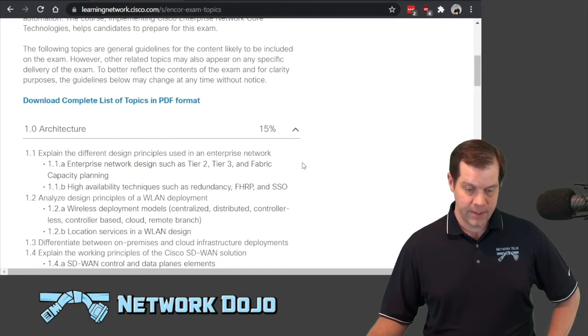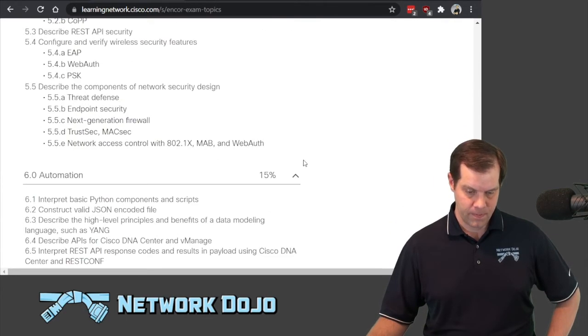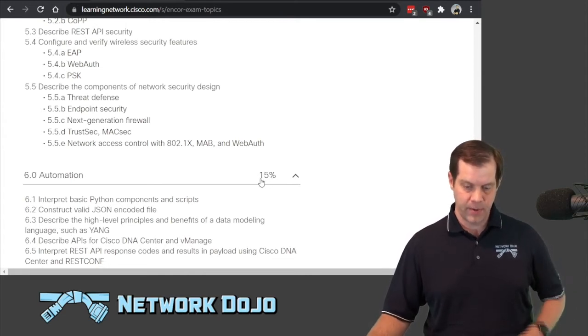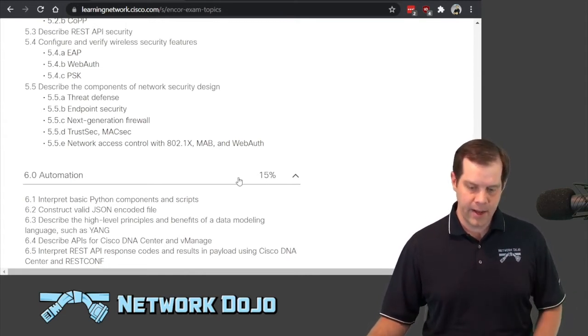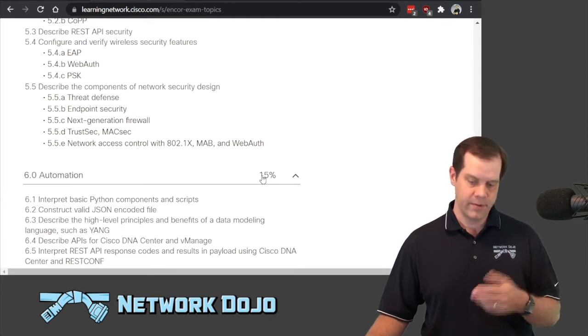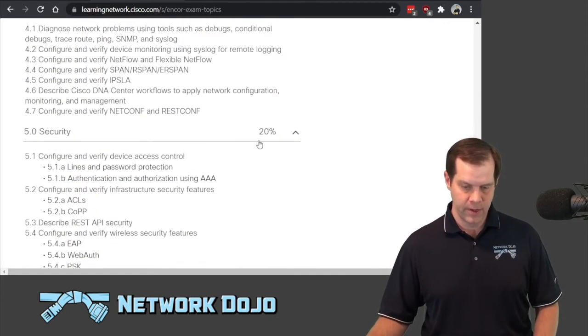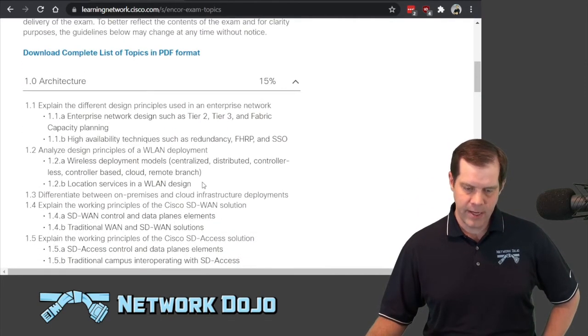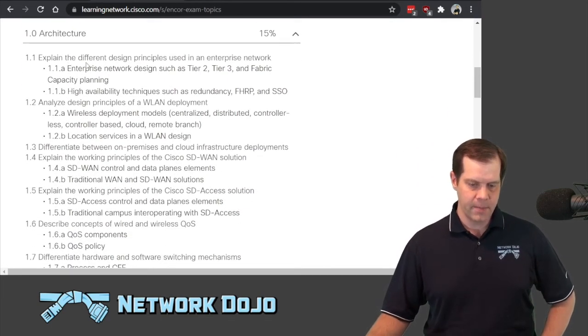So we can see we have six overall sections, and there's a weighting on each section. In the grand scheme of the exam, expect 15 percent to do with automation, expect 20 percent to do with security. So that's the weighting of those, and then they dig into individual topics here.